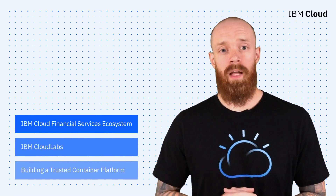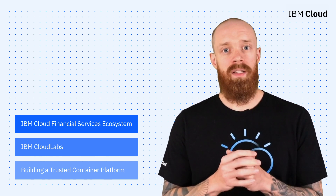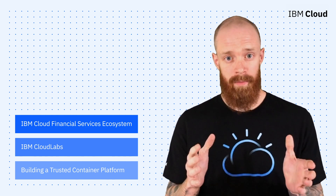The growing ecosystem of IBM Cloud for Financial Services, a free way to learn Kubernetes with IBM Cloud Labs, and policy-based governance in a trusted container platform — all on this episode of IBM Cloud Now. Hey everyone, I'm Ian and I'm excited to be back to bring you the latest and greatest news and announcements from IBM Cloud.